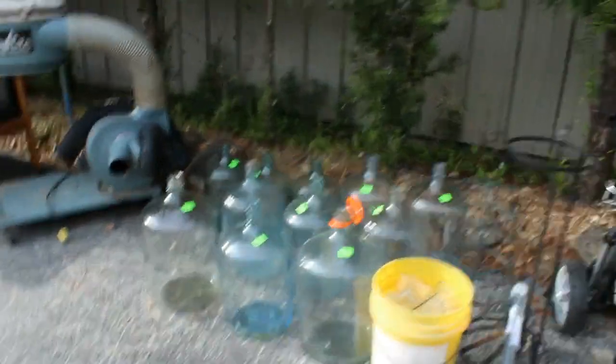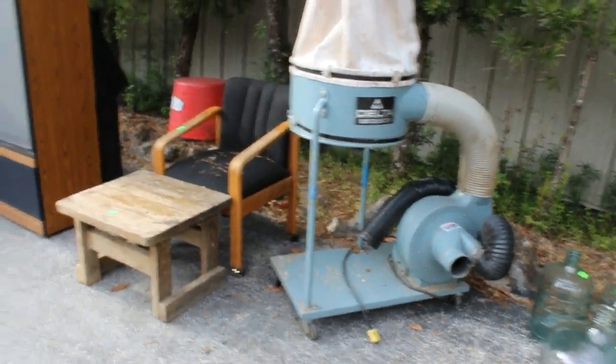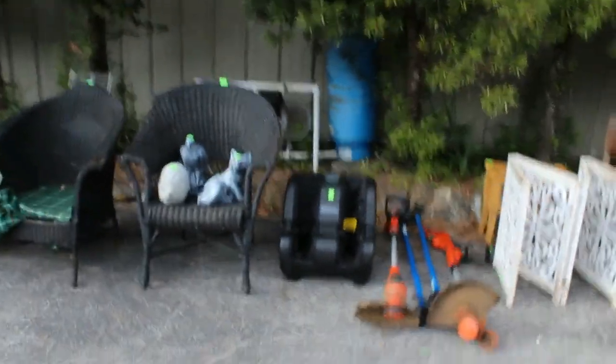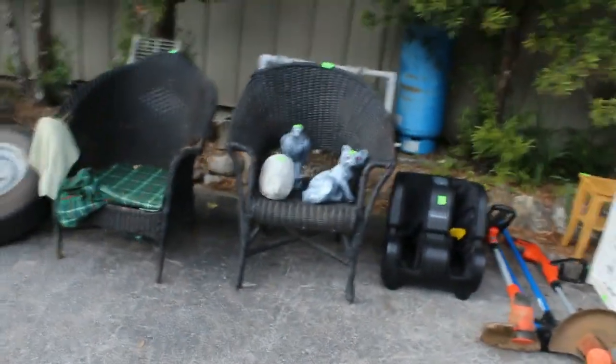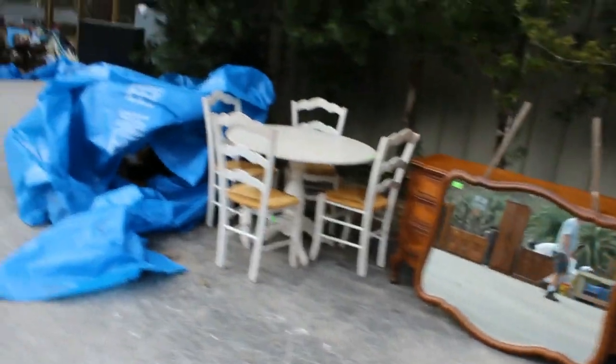We got some cement statues. Look at all the goodies. Glass jugs, a Delta dust collector, and a chair. A big screen TV, a projection TV — we had two of them at this sale. A Brookstone foot massager, a collection of yard tools, some more cement statues, tires, and a dresser.